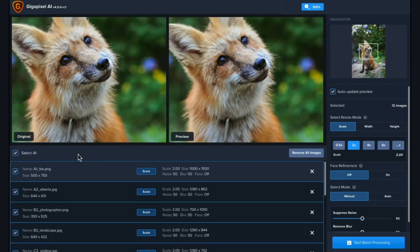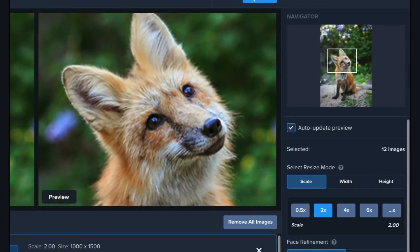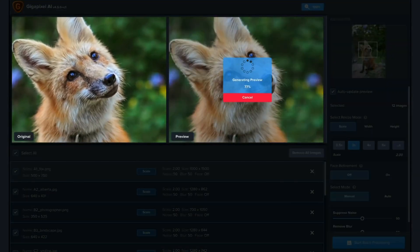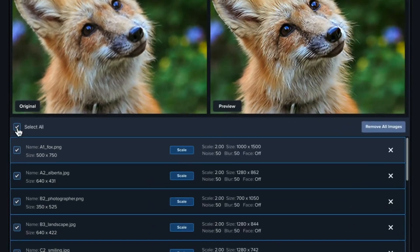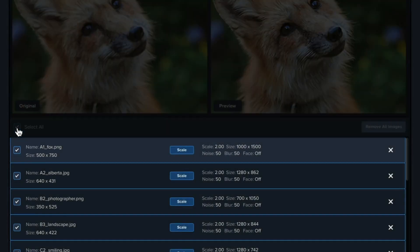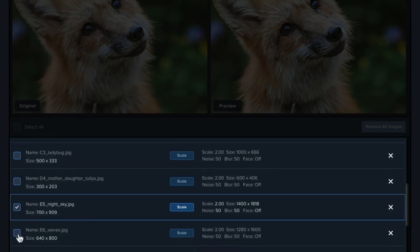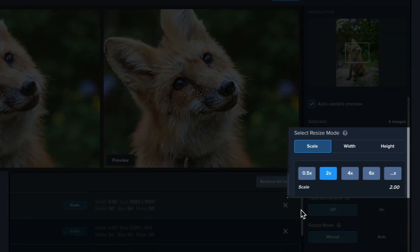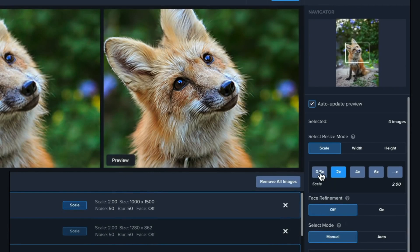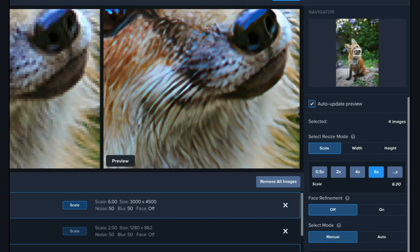Topaz Gigapixel has a lot of different AI models that they've trained for a while, as opposed to other tools just coming out now. Although Stable Diffusion does have its own AI upscaling model, I'd still say Topaz Gigapixel is better because it's one click to open and one click to run. However, if you're on a budget, Stable Diffusion can handle AI upscaling and the quality is decent enough.